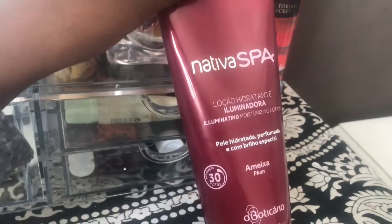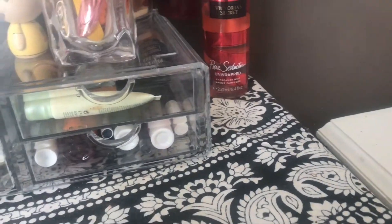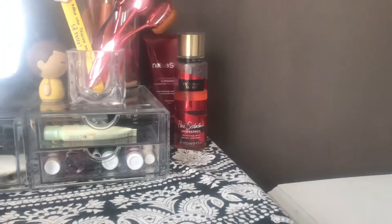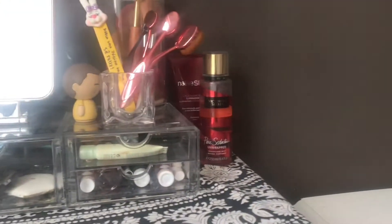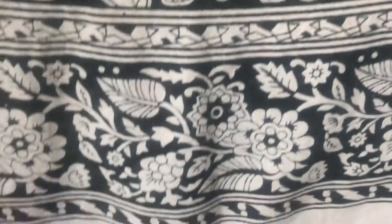I think this body cream is cherry scented — it smells amazing. I got it for my birthday last year and I'm hoping to get a new one this year. By the way, if anyone out there — family — the best thing to get me is either makeup or those kind of products.